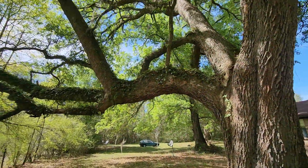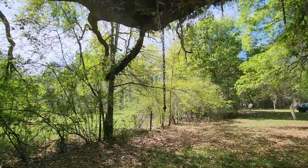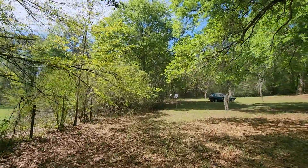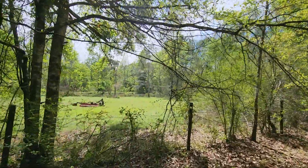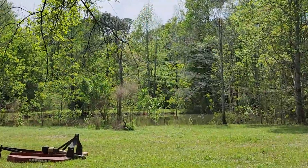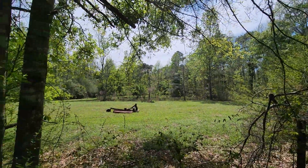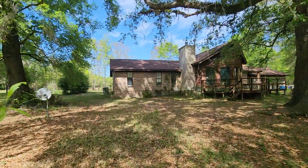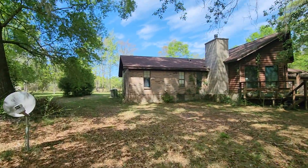This would be perfect for a porch swing right there — looks like somebody had one on there at one point. There's some moss that needs to get removed or it's gonna kill the tree. There's the pond right there. I understand there's fish in it — it's spring-fed.